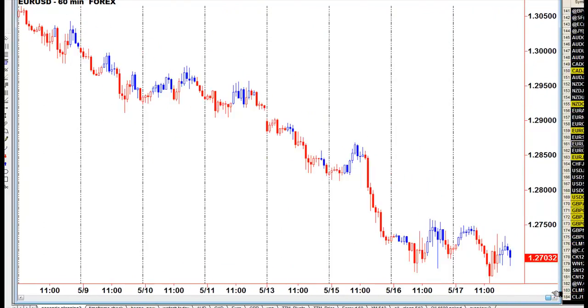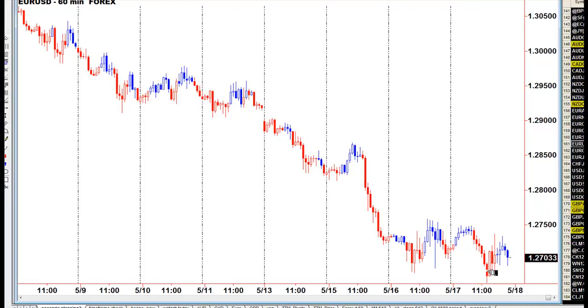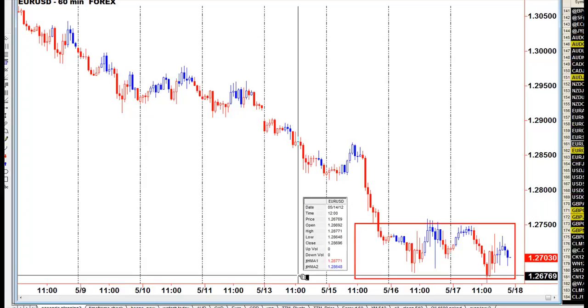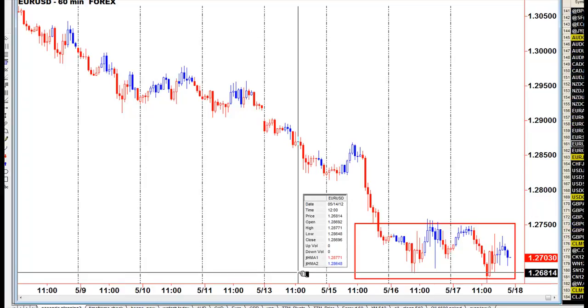The only way I would start to go long this is if we start having closes above at least 128. At the moment we've spent two days pretty much in a range, but if we drop and break this area here at 126.80,